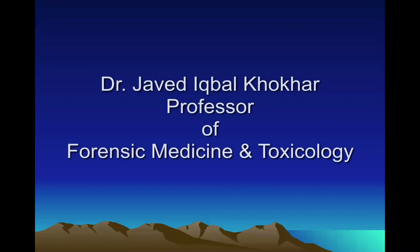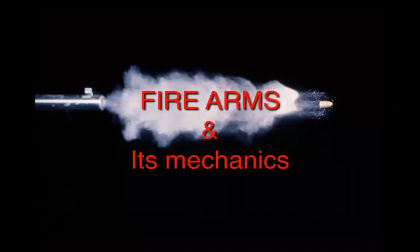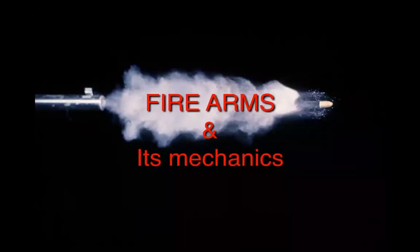Hello everyone. I am Dr. Javed Iqbal Khokhar, Professor of Forensic Medicine and Toxicology. Continuing with the topic of firearms and its mechanics.